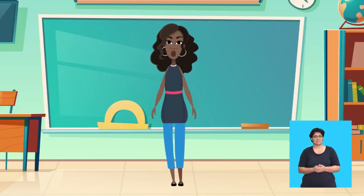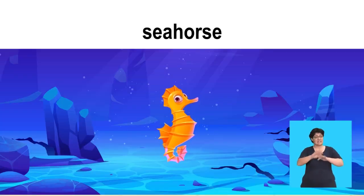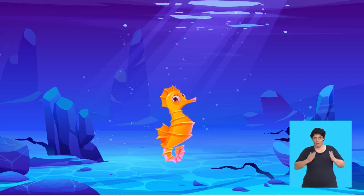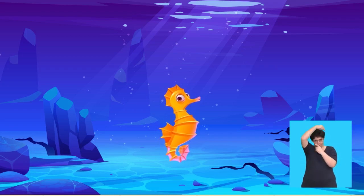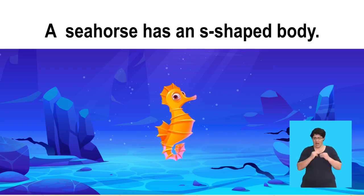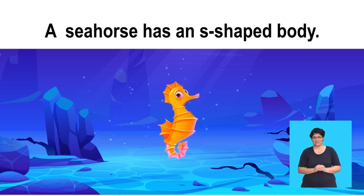Very good! Say, seahorse. Seahorse — well said! A seahorse has an S-shaped body and its eyes move separately so it can see all around. They are really beautiful. Say, a seahorse has an S-shaped body. A seahorse has an S-shaped body.